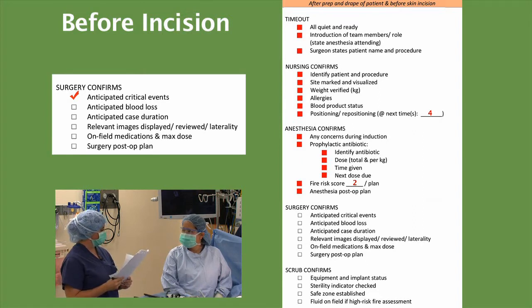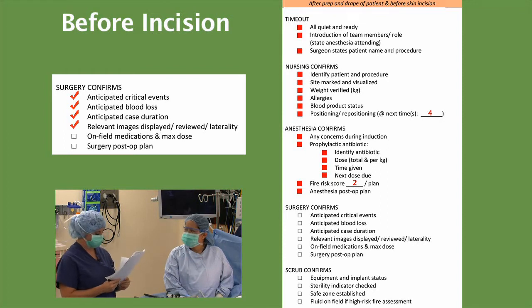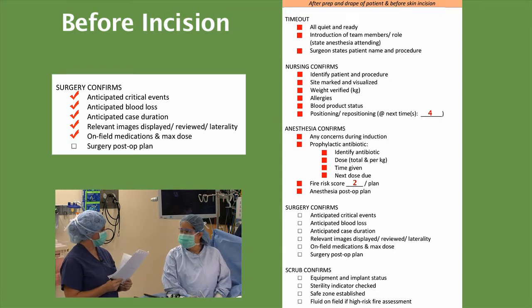Any anticipated blood loss? 3 to 5 milliliters. Anticipated case duration? Approximately an hour. Relevant images? The patient had ultrasound, which showed appendicitis, and that is up on the screen over there. Our on-field medication is quarter percent bupivacaine without any epinephrine. What is the max dose? The maximum dose would be 11 milliliters, and she weighs 11.3 kilograms. And the surgery post-op plan? The plan is for PACU and then back up to the floor.